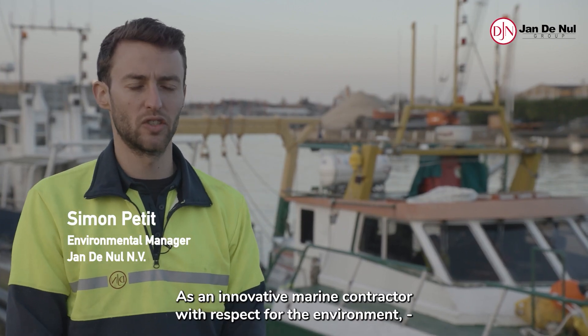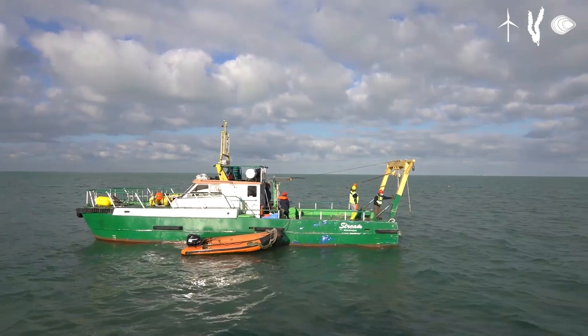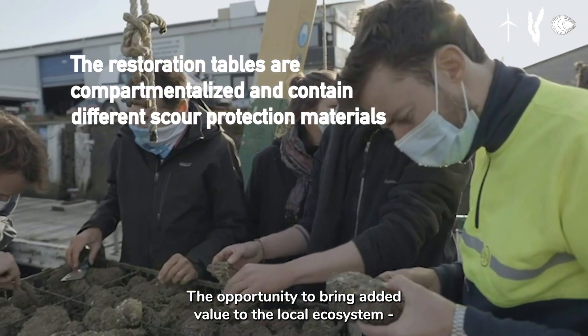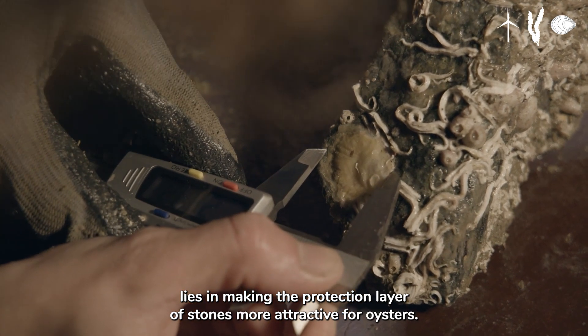As an innovative marine contractor with respect for the environment, Jan Denel Group encourages the idea of offshore wind farms supplying green energy while facilitating nature restoration and aquaculture. The opportunity to bring added value to the local ecosystem lies in making the protection layer of stones more attractive for oysters.